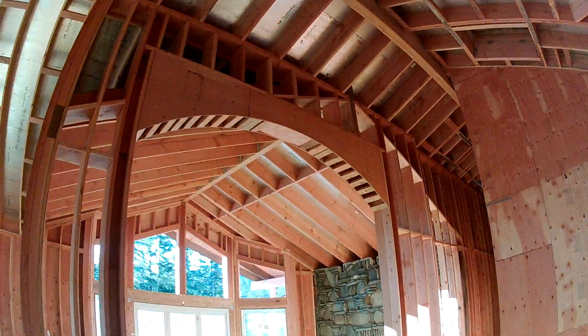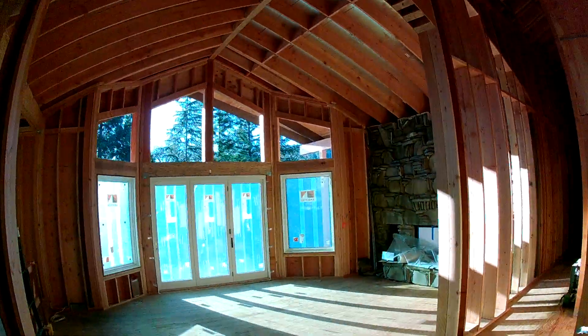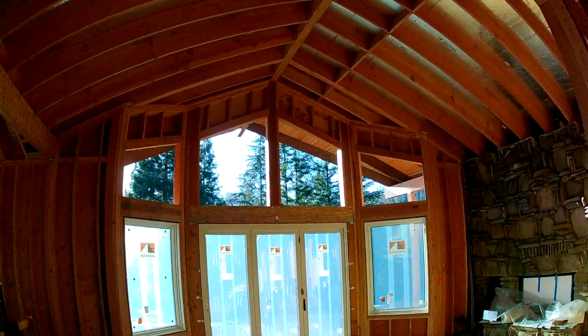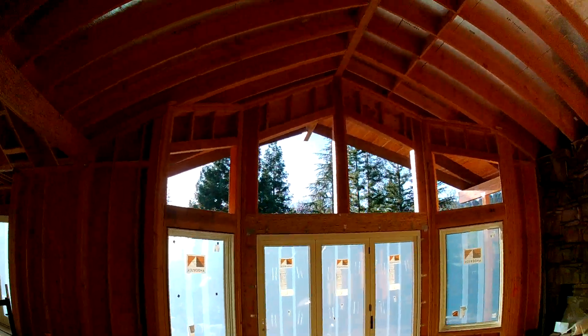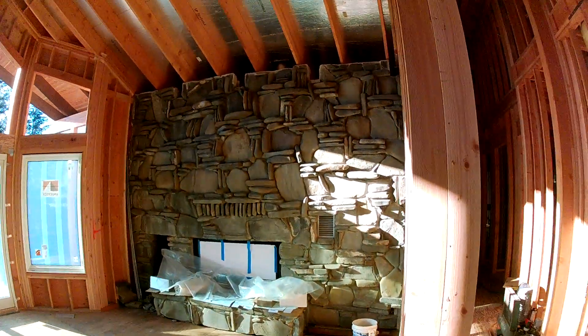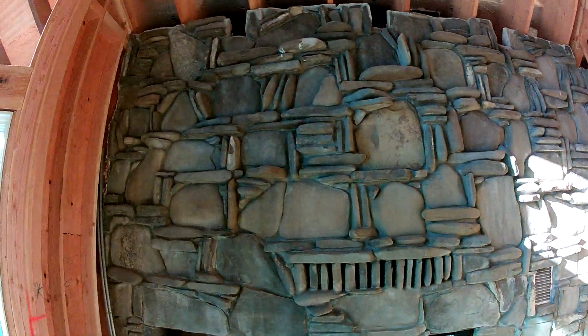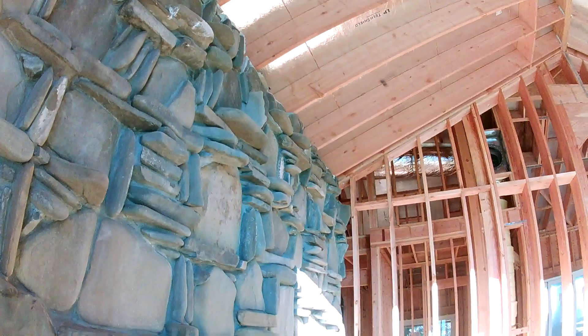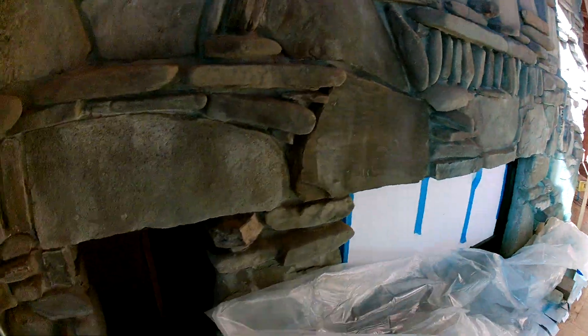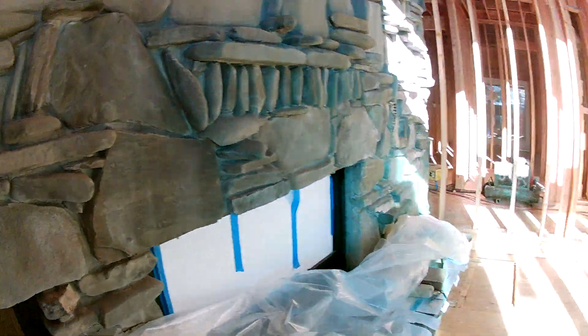That's one of the arches. Here we go — those are the big windows, and of course the plastic is still on all the new windows. That is the fireplace, and this was saved from the original home at great cost, but it's certainly what I wanted.